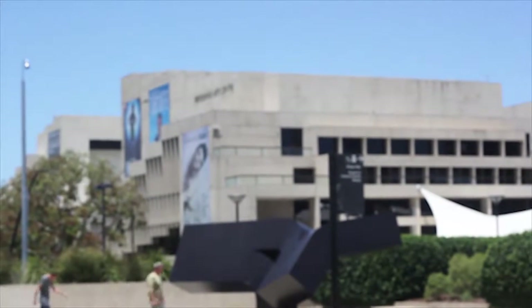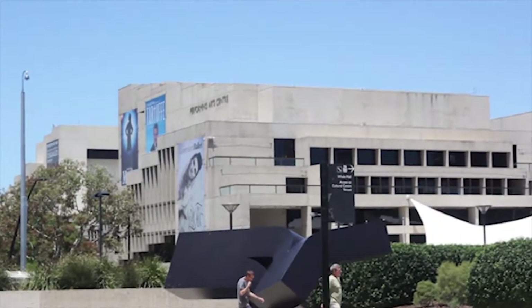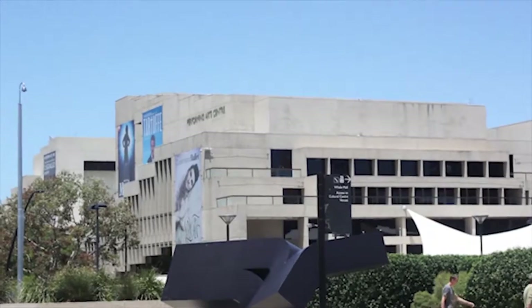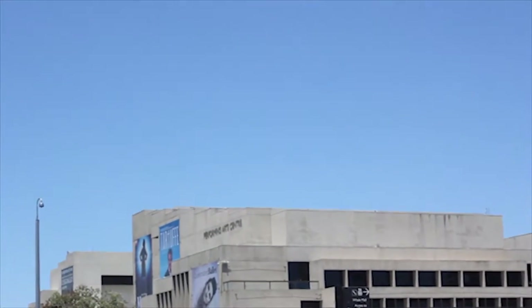The stepped concrete buildings of the Queensland Cultural Centre have often been noted as Gibson's iconic stamp on the Brisbane landscape, but if he had gone his way, the entire southern stretch of the Brisbane River may have looked remarkably different to the South Bank we know today.